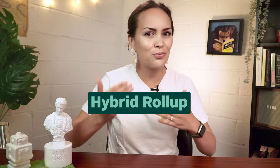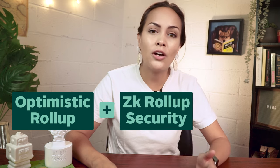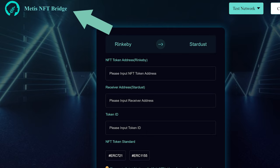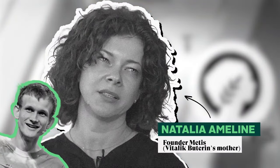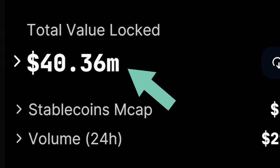Our final Layer 2 is the first-ever hybrid rollup. Metis is an Ethereum Layer 2 platform that offers simple and fast smart contract deployment. They're currently working on combining optimistic rollup architecture with zero-knowledge rollup security and finality to offer the ultimate experience. Metis also offers an exclusive list of products, including Metis NFT Bridge, Metis Oracles, Metis Nodes, and Metis Subgraph. It doesn't hurt that Vitalik's mom is also the founder. Metis employs METIS as its governance token and for covering gas fees, and its TVL stands at 40 million.